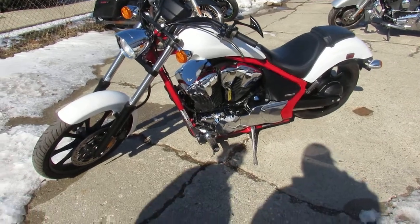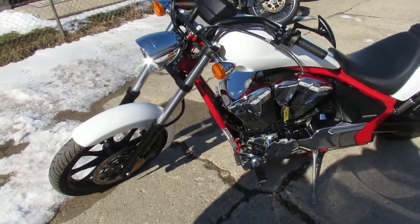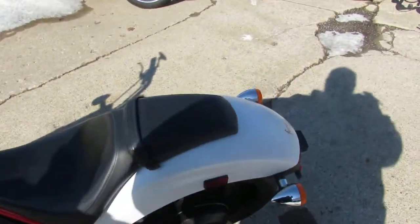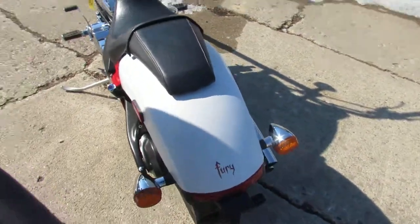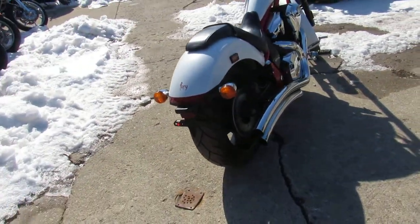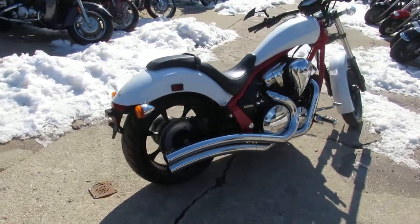Spring is right around the corner, bike season is just about here. This is Approval Powersports' video on our used cruisers. This one is a 2014 Honda Fury, 1300cc — the bike has low miles at 3,831.